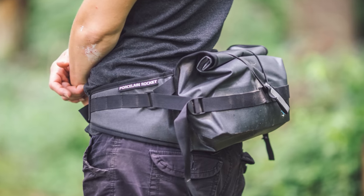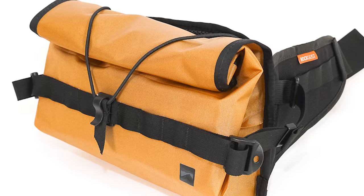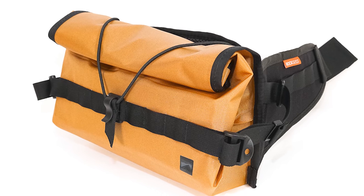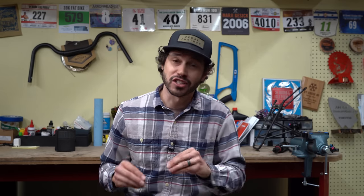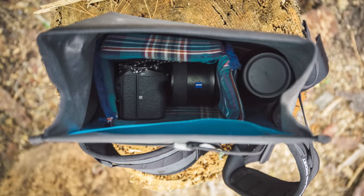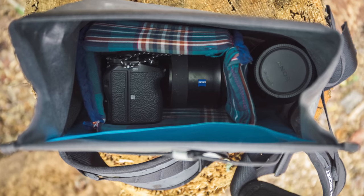Rock Geist is on the verge of re-releasing the Dumpling and Big Dumpling in both black and coyote colors. We're big fans of the Dumpling and Big Dumpling here at Bikepacking.com. Originally created by Porcelain Rocket, they are one of the only fully waterproof hip packs on the market. Rock Geist is steadily re-releasing these after transitioning production from Canada to Asheville, North Carolina. I've personally never used a Dumpling, but Miles and Logan both love theirs, and I'm excited to get my hands on one to store the camera shooting me right now — my Sony a7 III.